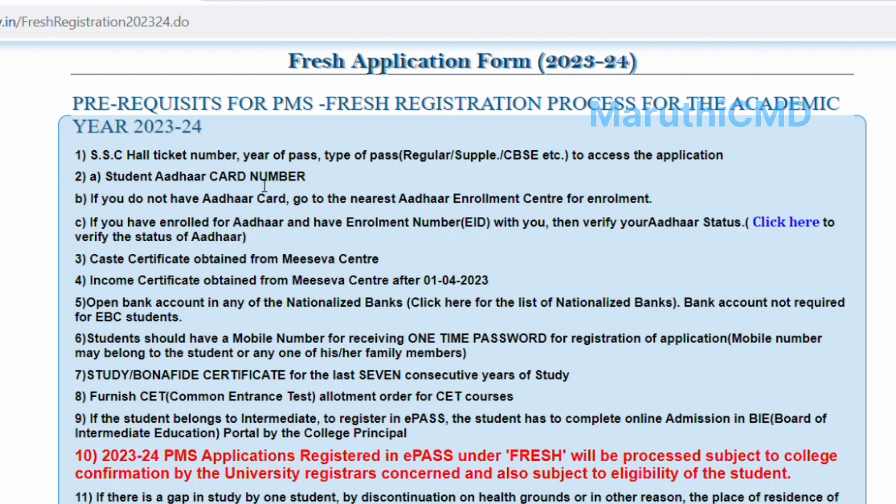You can apply with your Student Other Card and Student Enrollment Number. If you have enrolled for other courses, you will have an enrollment status.